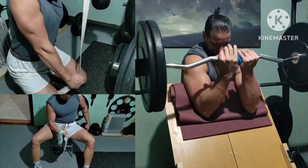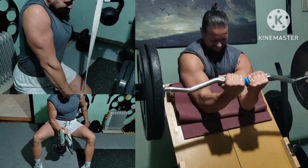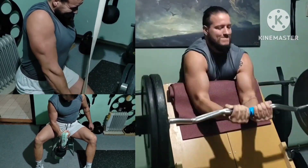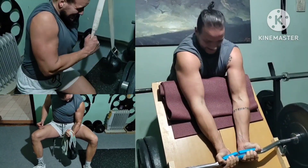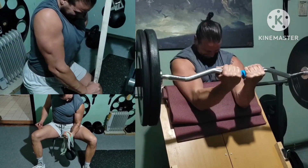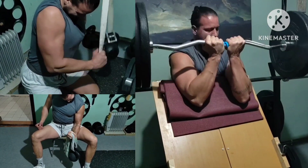Now arms giant set: close grip preacher curl with fat grips, belt extensions done sideways, and towel pronations. Two rounds here, also increasing the weight and increasing the reps on certain lifts.